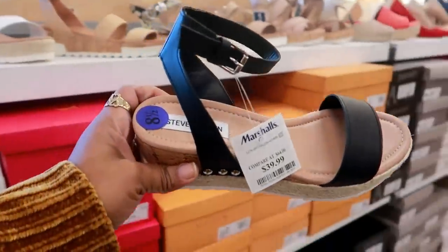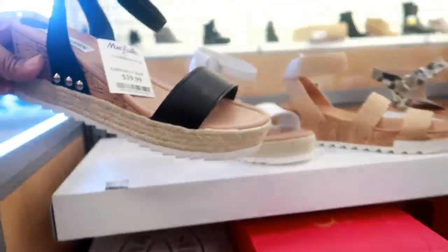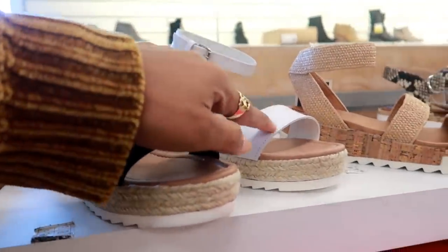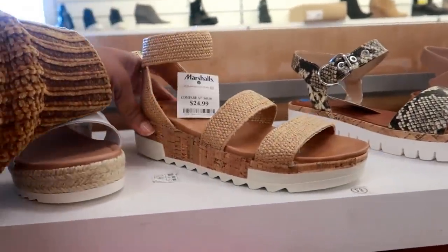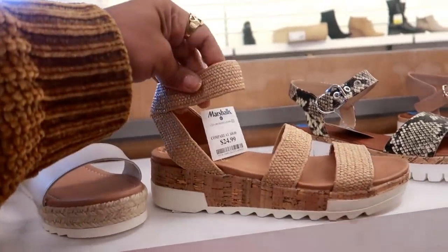Hey my pretties, welcome back. We're in Marshall's. Here's some Steve Madden for $39 — they also have those in white. Katherine Malandrino right here for $25. I like that.